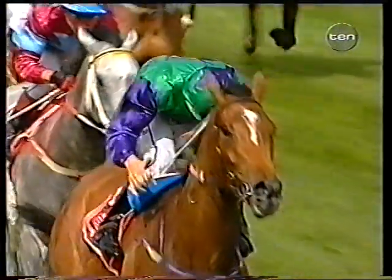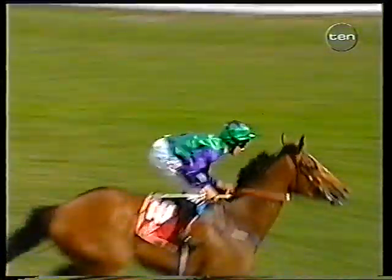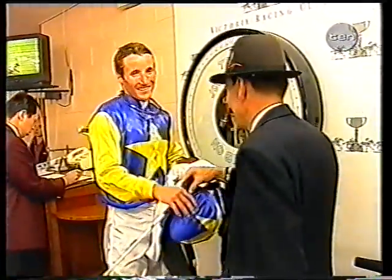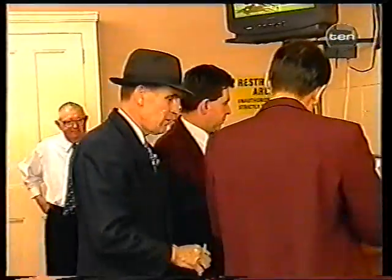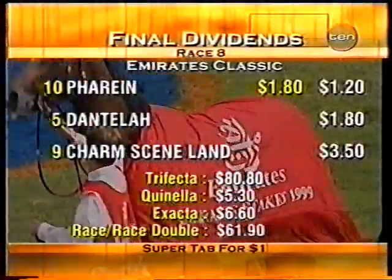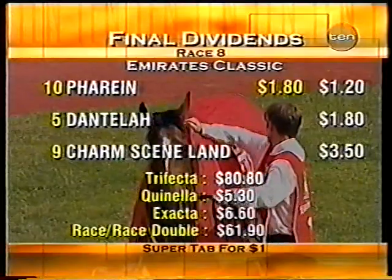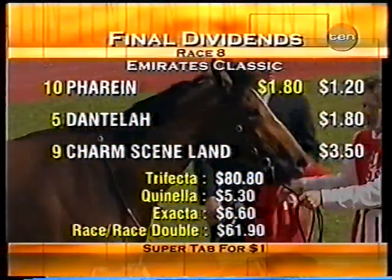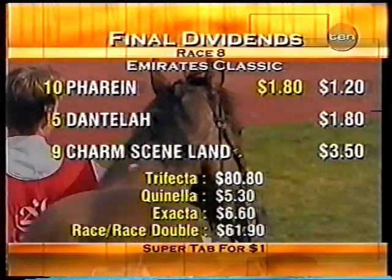There is a very excited, very happy bunch of connections — the owners of Farrain, and my goodness me, they've got a very, very good one there. Look at Brett Preble with that little twist of the whip around the fingers — that must be a very exciting feeling to sit on one that good. Correct weight. Dividends: Farrain pays $1.80 and $1.20. $1.80 for Dantelar. The two ladies in the race have run 1-2. Charm Seam Land $3.50. Trifecta $80.80. Quinella $5.30. Exacta $6.60. Race-to-Race double paid $61.90.